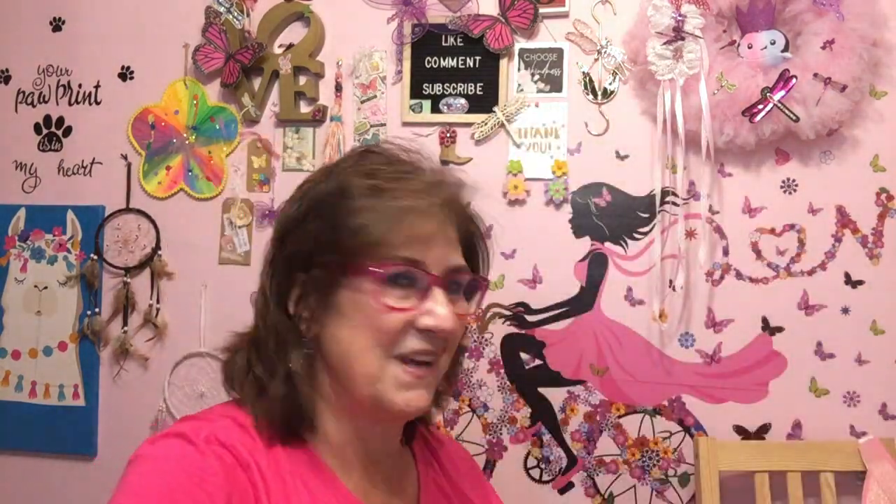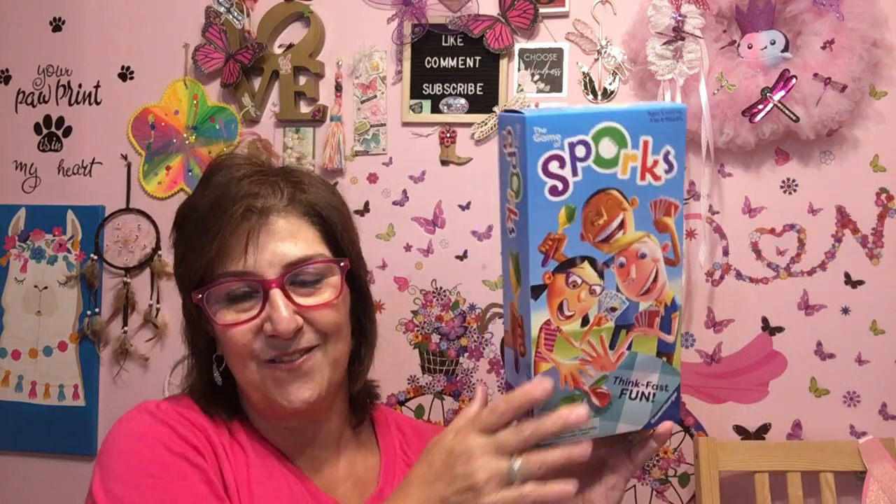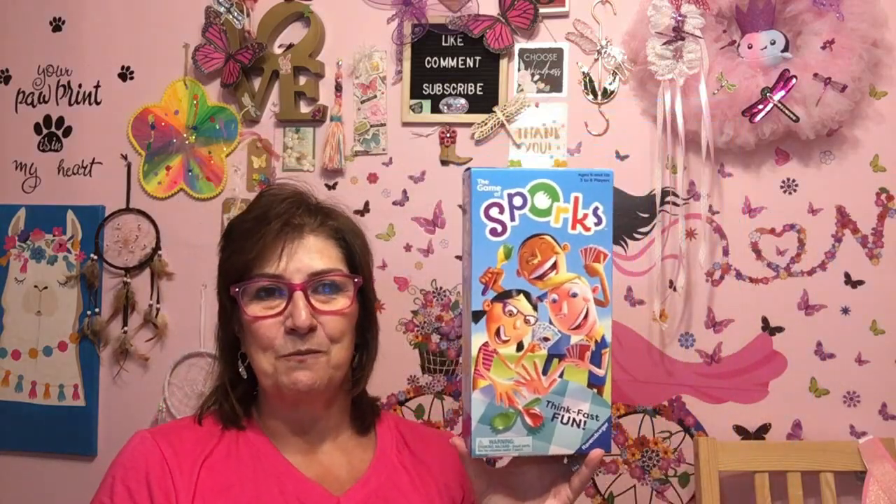I picked up these two mailers to mail out some more friend mail. And look at this — this is a game of Sporks. Think fast, fun! I remember whenever I was younger hanging out with my friends, we used to play — I believe we called it Spoons. If there's five of us around the table, there were only four spoons in the middle. Whoever didn't grab one had to do a chore, like go dry two plates or fold three towels. That's how we did our housework as kids when we were hanging out at each other's houses.